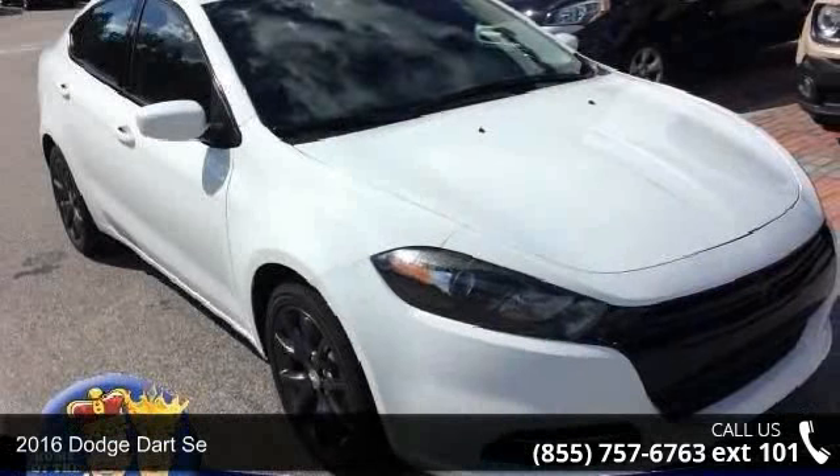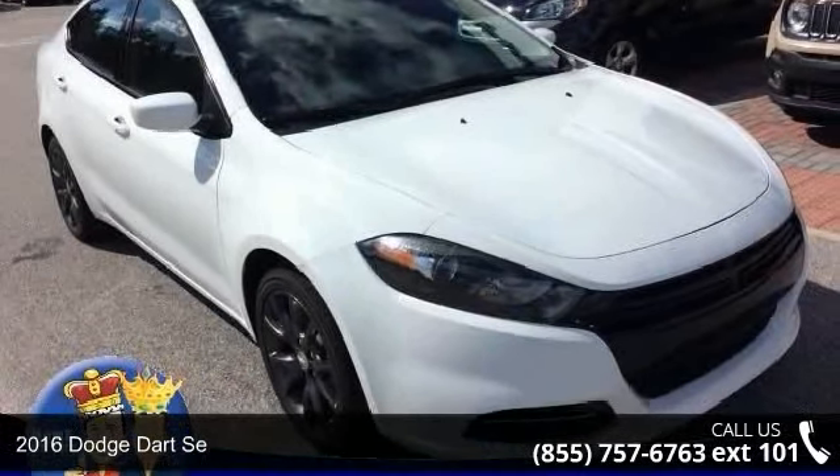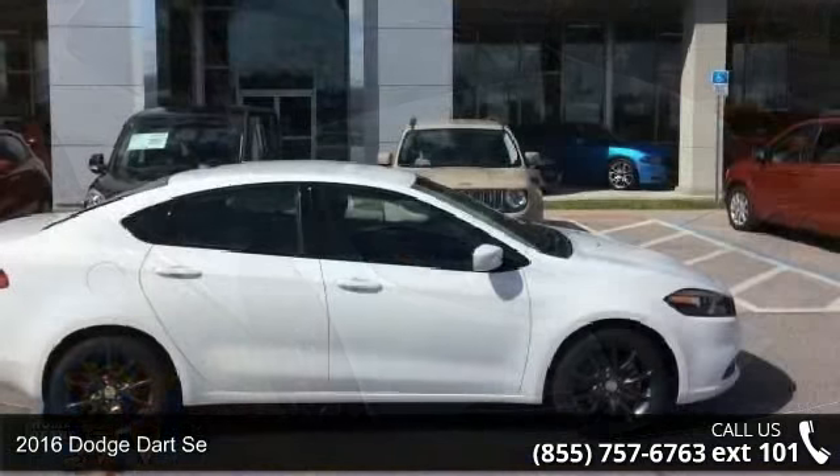Step into the 2016 Dodge Dart. This may be the set of wheels you've been looking for.